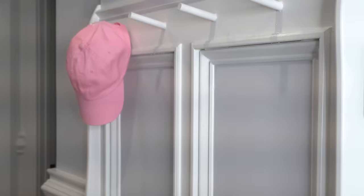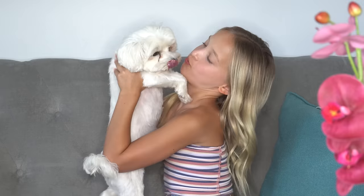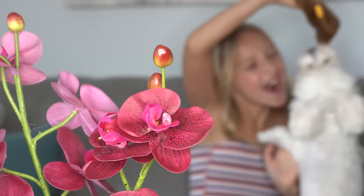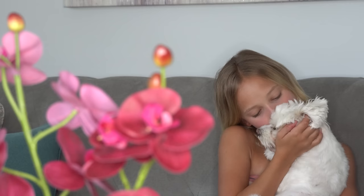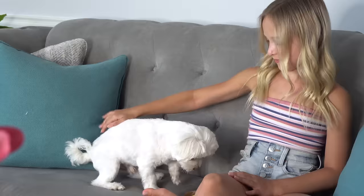The first thing I do when I get home is greet my boyfriend, of course. Toby! Oh, you're such a good boy! I love you so much. Toby gets so excited every time I come through the door — he literally goes crazy. I always have to give him attention before I do anything else.